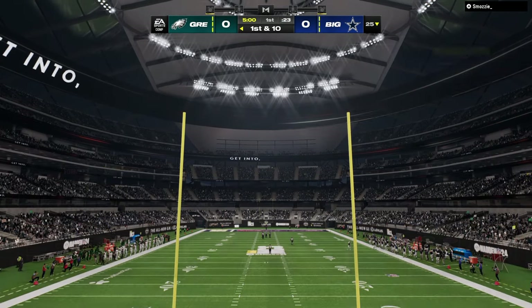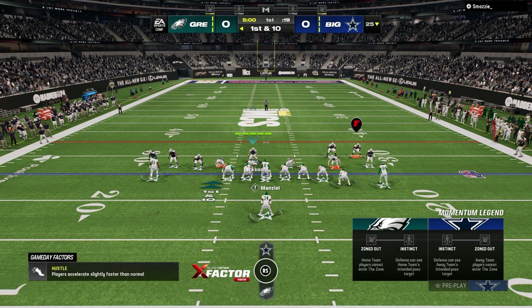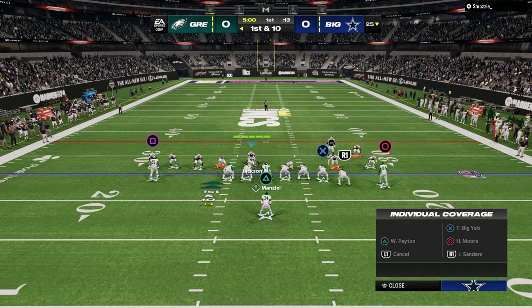3-3 Cub is probably the best defense in Madden 24 right now. In this video, we're going to be talking just a little bit about what makes it super, super good and what I've been learning over the last little bit running this defense exclusively.